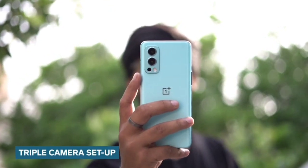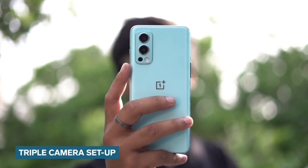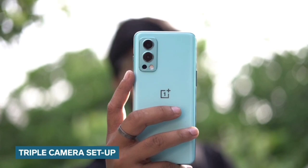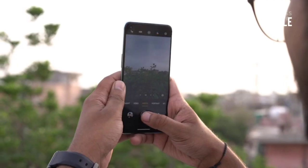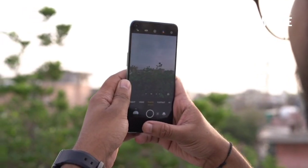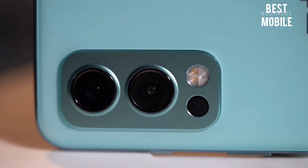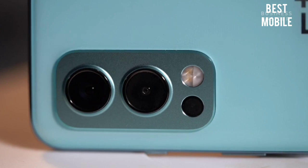You will get a triple camera setup on the back of the OnePlus Nord 2 5G. There is a main 50-megapixel camera that comes with face detection autofocus and optical image stabilisation, which will help you click images quickly with crisper results. Then there is an 8-megapixel ultrawide camera for covering more area, and finally an 8-megapixel macro lens.